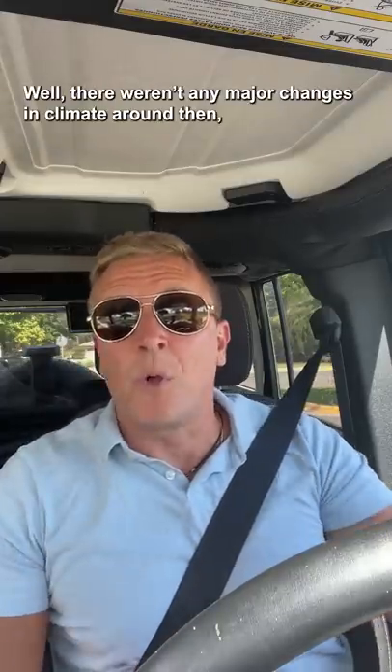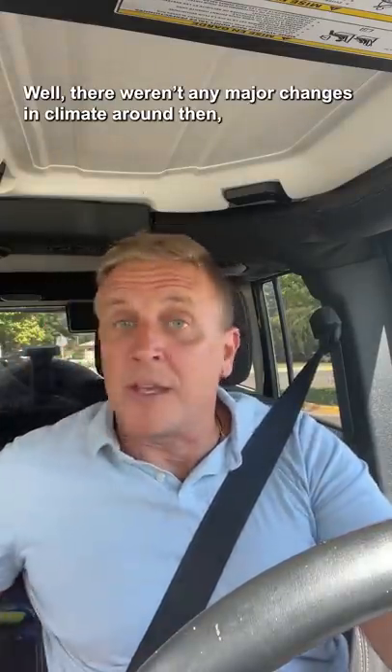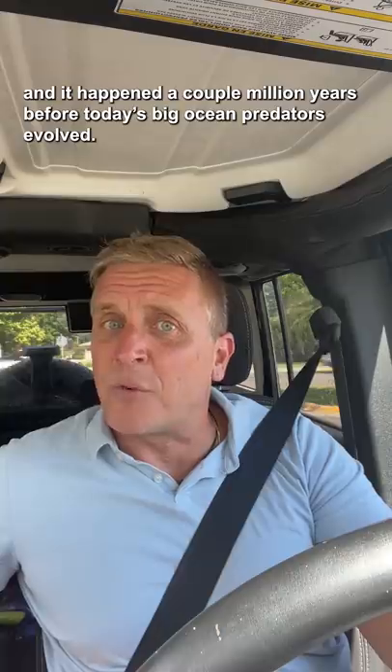So what caused the extinction? Well, there weren't any major changes in climate around then, and it happened a couple million years before today's big ocean predators evolved. So for now, it's just a mystery.